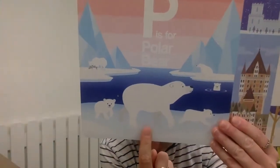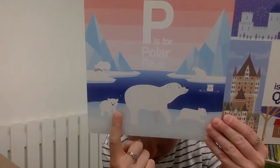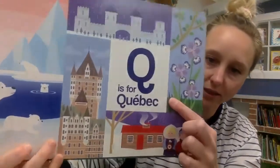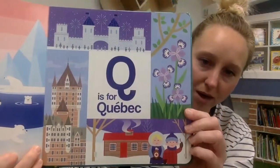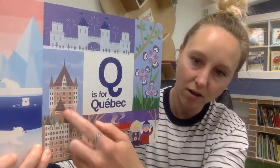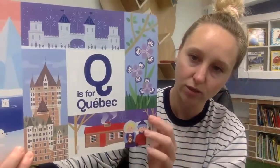P is for — what kind of bear is this? It's a polar bear, and it looks like it's got some baby polar bears called cubs. Q is the next letter and Q is for Quebec. In Quebec they've got lots of nice old buildings and really great things to do outside too.